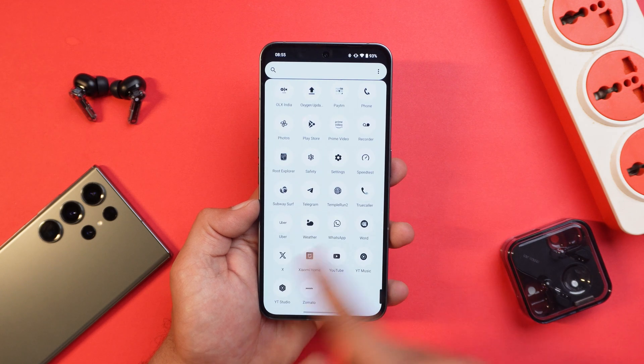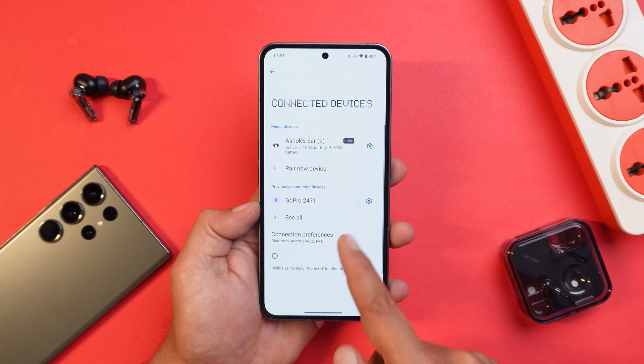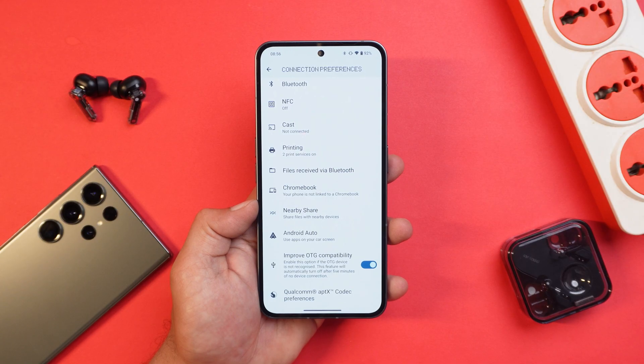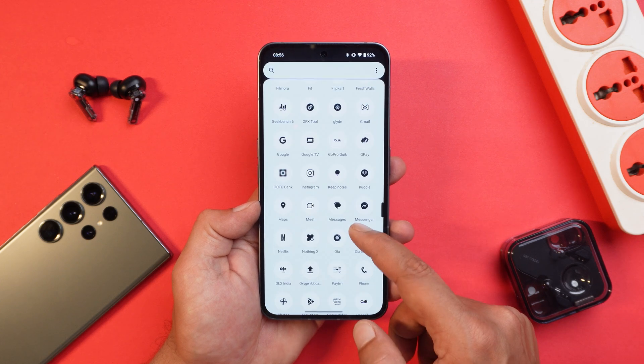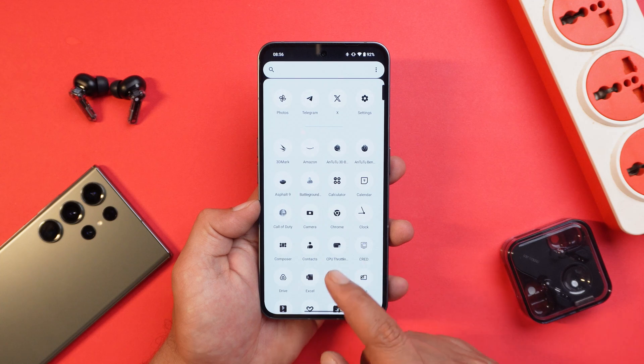They have also added an improved OTG compatibility toggle, which can be found in Settings under Connected Devices, then Connection Preferences. You can now see an option called 'Improved OTG Compatibility.' The description says: enable this option if the OTG is not recognized — this feature will automatically turn off after five minutes of device connection.